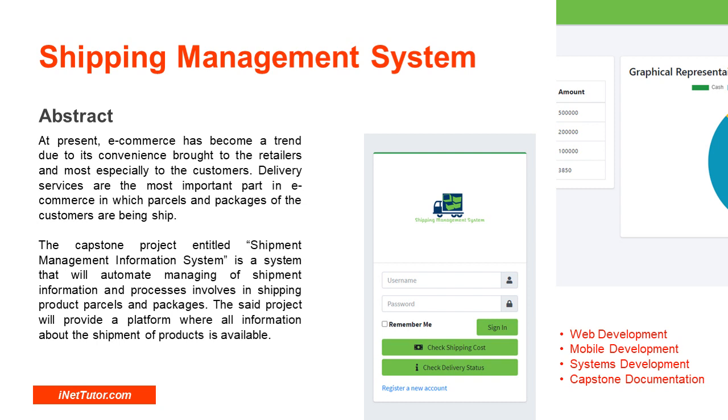Hello everyone, welcome to another free capstone project idea presented by our team, entitled Shipping Management System. Please don't forget to subscribe and click the notification bell to receive free updates.